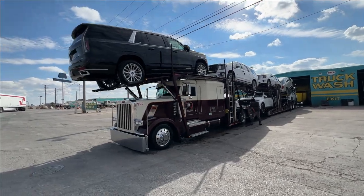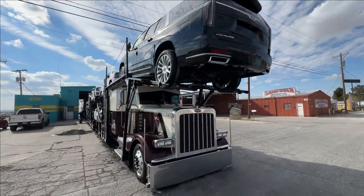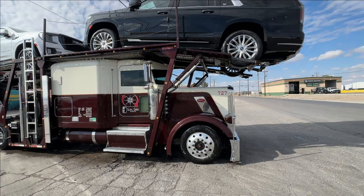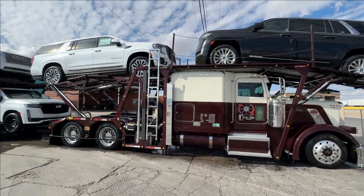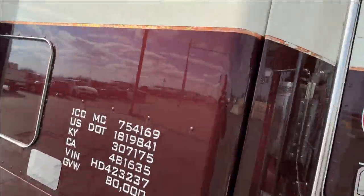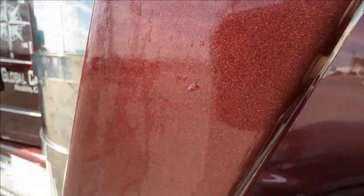Here she is, all cleaned up. Going to do some tire shine and we're going to get out of here. I like when the truck is clean — who doesn't like it. That paint drop is real nice. Still can't figure out the name of the color, but it's a nice color for sure.